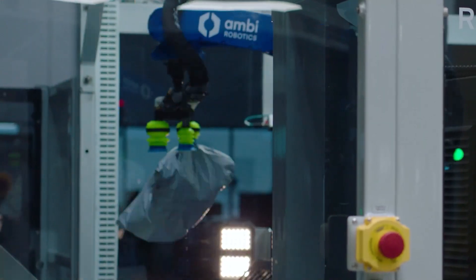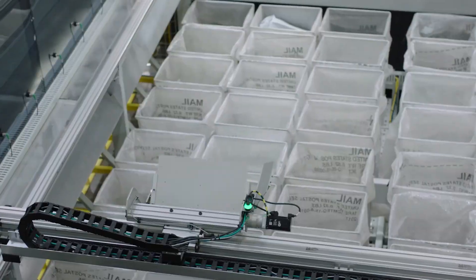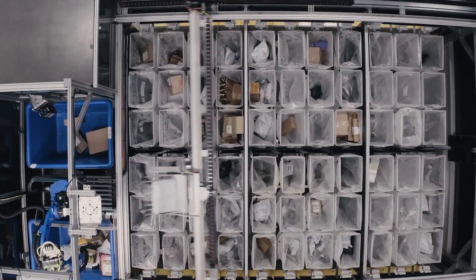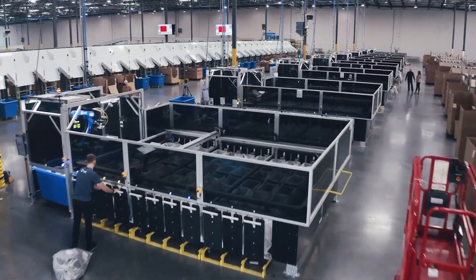In addition to sorting, the robots excel at scanning, bagging, and packing tasks. Special attachments have been designed to handle fragile items. Comprehensive analytics are readily available to facilitate efficient workload distribution, and the system is designed for seamless scalability from day one.